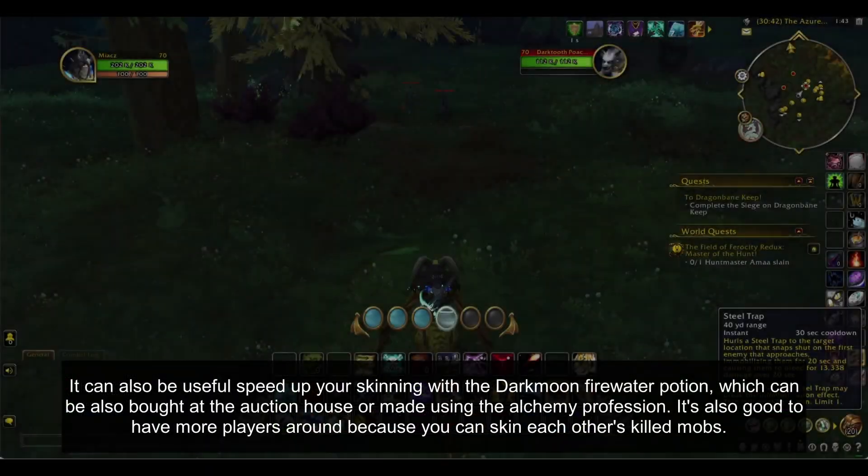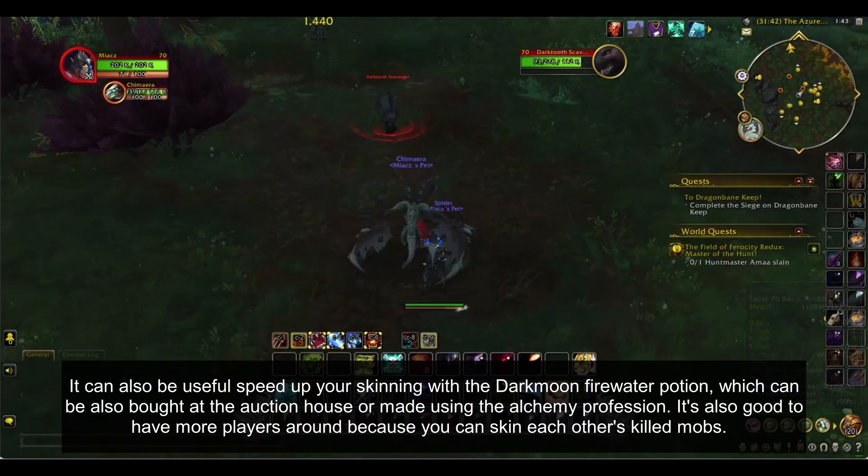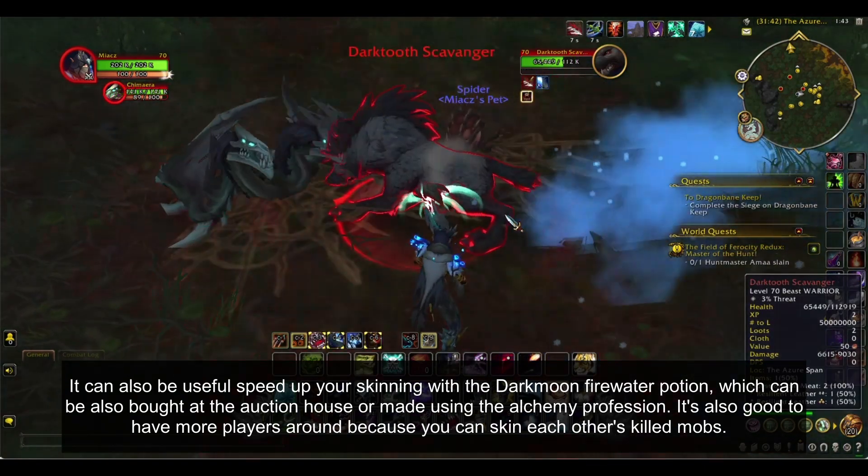It can also be useful to speed up your skinning with the Darkmoon Firewater potion, which can be bought at the auction house or made using the Alchemy profession. It's also good to have more players around, because you can skin each other's killed mobs.